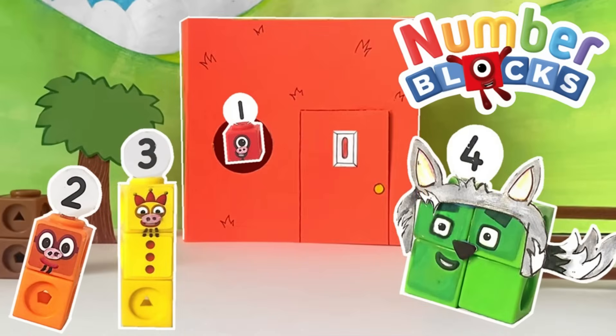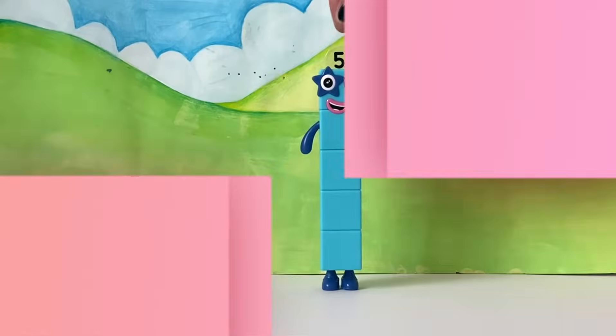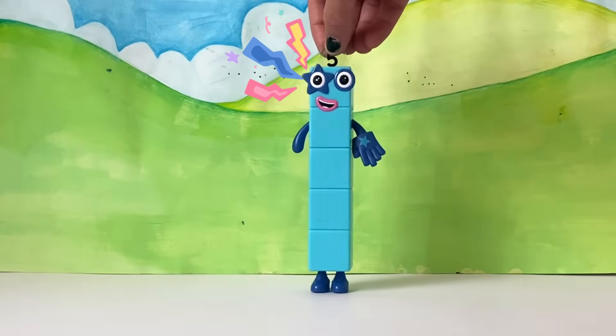Hello NumberBlock fans! In today's video, we're going to recreate the NumberBlock episode, Three Little Pigs. Let me tell you a story.